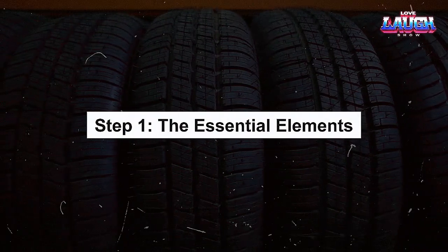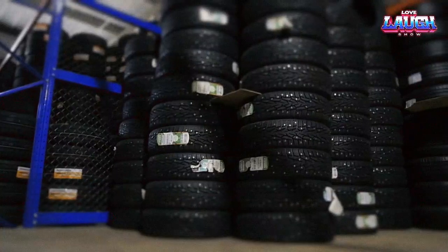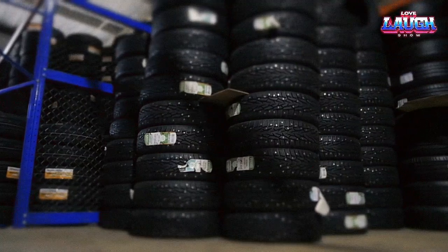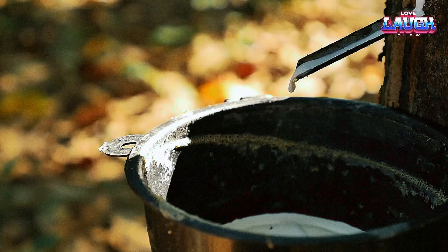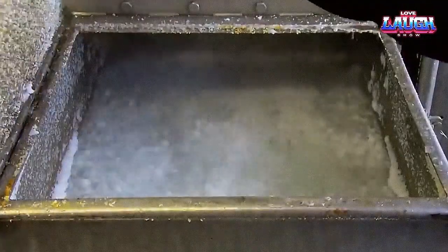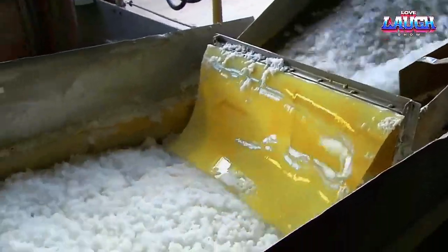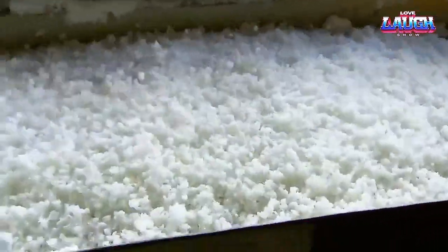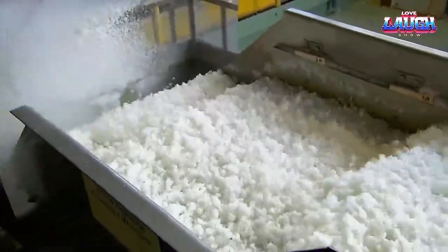Step 1: The Essential Elements. Every journey has a starting point. For tires, that beginning takes the form of raw materials: natural rubber, synthetic rubber, fabric, and steel. Natural rubber is an essential ingredient, prized for its elasticity and resistance to cold temperatures. Synthetic rubber, on the other hand, is more resistant to heat and aging. These rubbers are first prepped using processes like mastication and mixing with various accelerators and curatives.